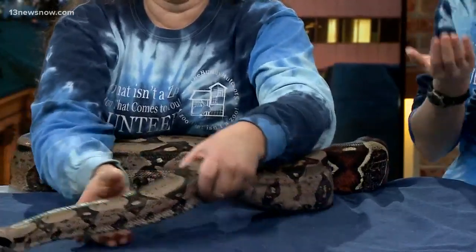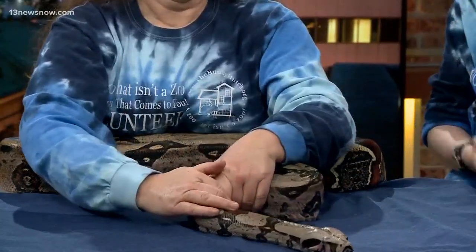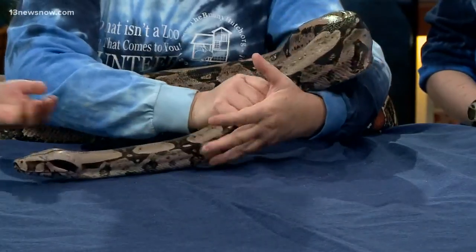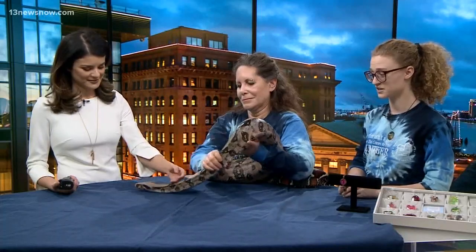After those people found her in that apartment, she was then kept by those people for an extra two years and they were feeding her a lot. When we were given her, she was very overweight and she had a very terrible respiratory infection.